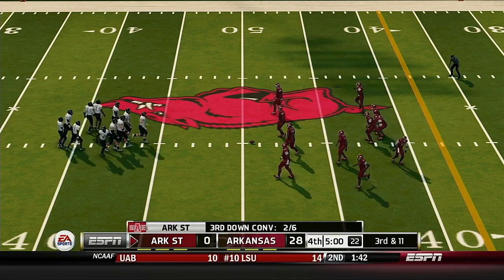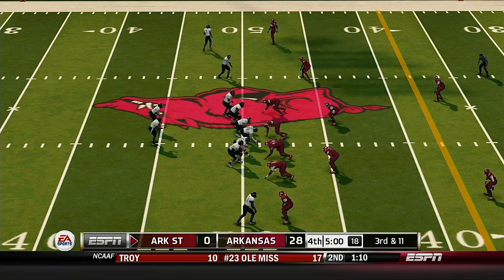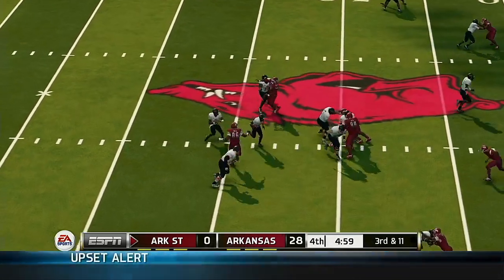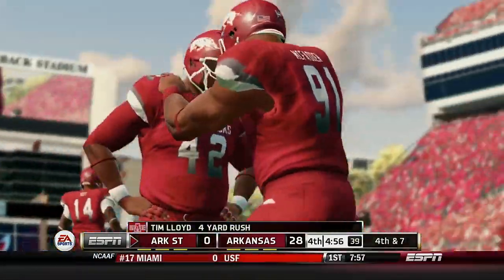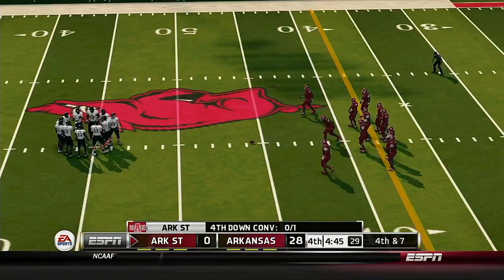We resume action here in the fourth quarter, hoping for some action because so far it's been a lopsided one. Lloyd on the inside handoff — that's a nice stop right there early in the fourth quarter. They've made those kind of plays all day, and that's why we've got a blowout on our hands.